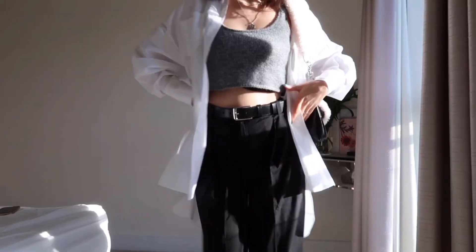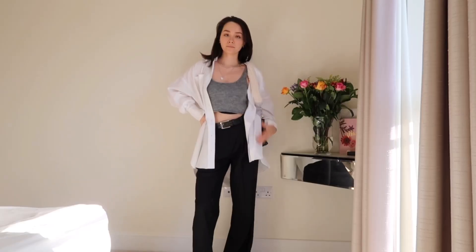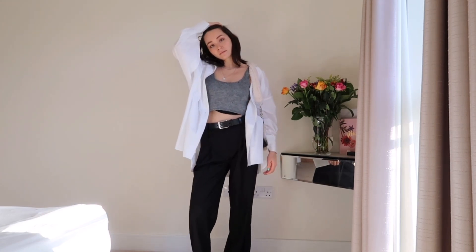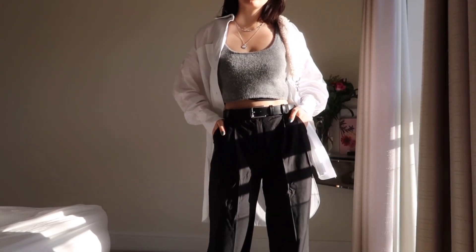For the second look, it's a similar feel — the girl in the picture is wearing a white baggy overshirt. What I recreated was using that same white overshirt on top, and I wore black baggy trousers I got from ASOS a few months ago. On top I wore a bra-style top — I don't own any brown tops, so I used a grey top I bought from Zara a long time ago.